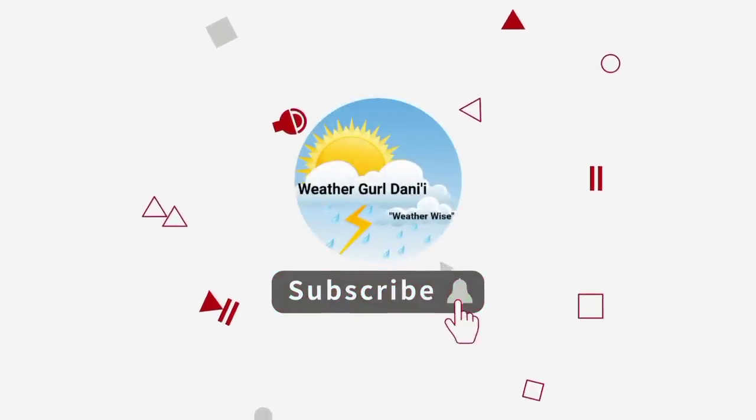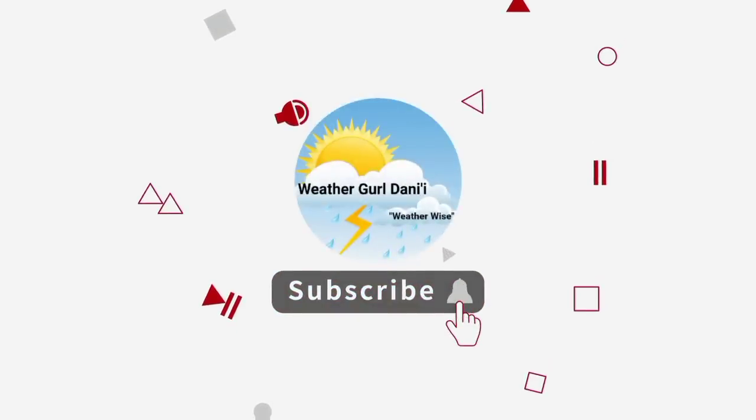Please do subscribe and tap the notification bell so that you never miss an important update on the tropics. And to share support for the channel, you can leave a like on this video.